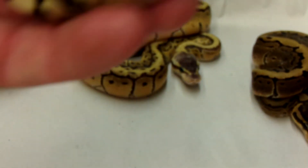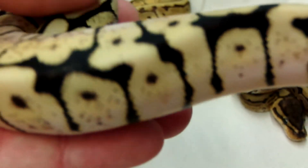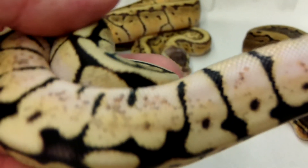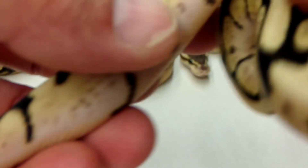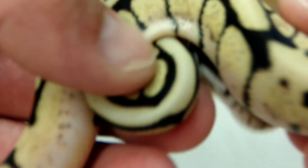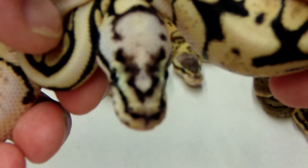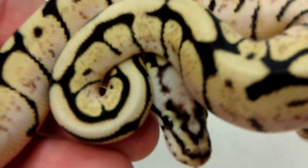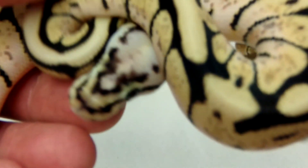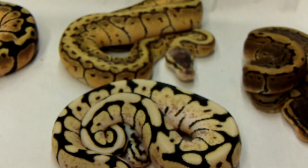And then this little bumblebee female — this is probably the bumblebee female I'm going to hold on to. Should hold on to both but I'm only keeping one. She's got that nice bald head on it. So Clutch 3 — pretty happy with them, really happy.